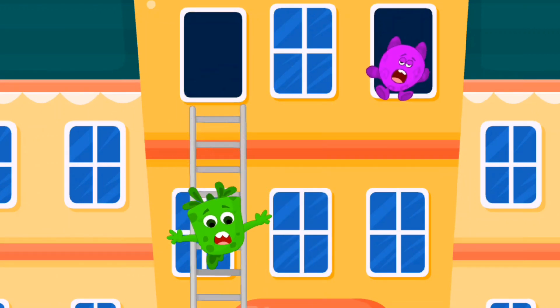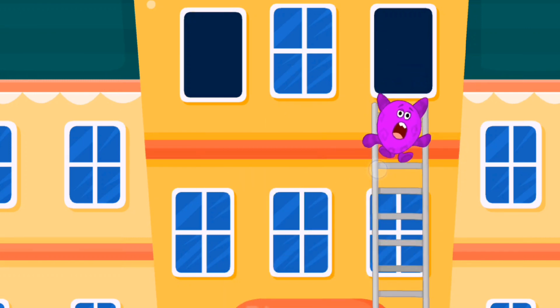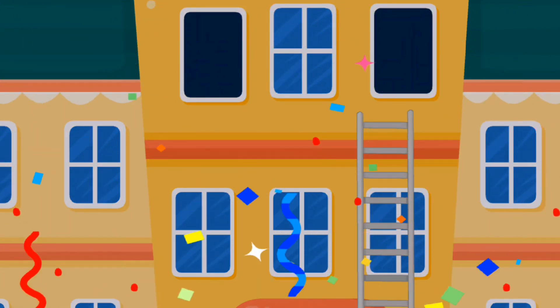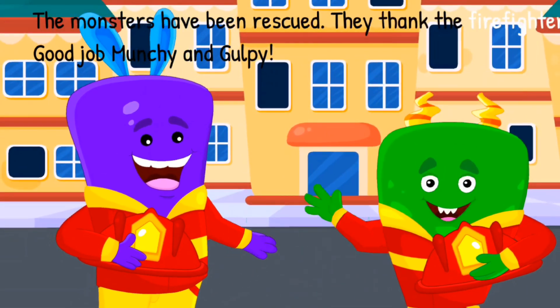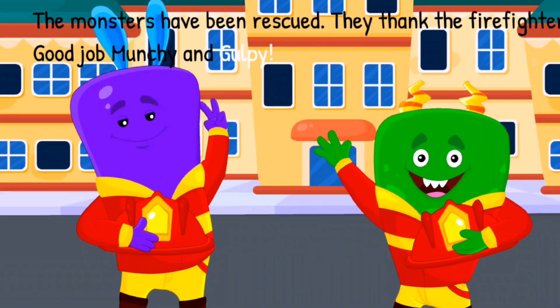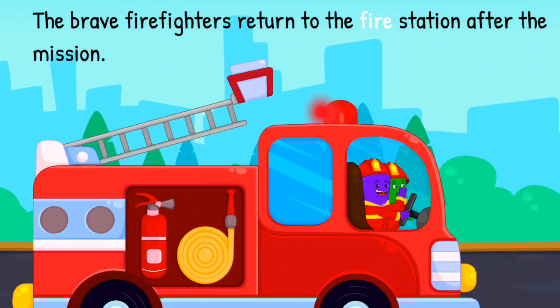I am going to set up the fire truck. The monsters have been rescued! They thank the firefighters. Good job, Munchie and Gulpie! The brave firefighters return to the fire station after the mission.